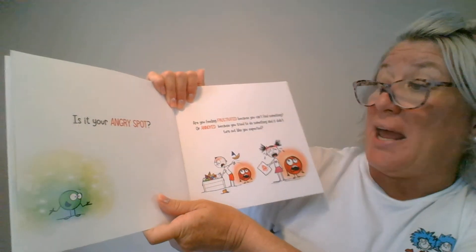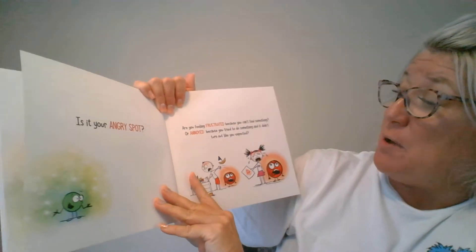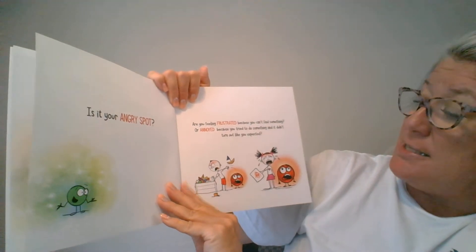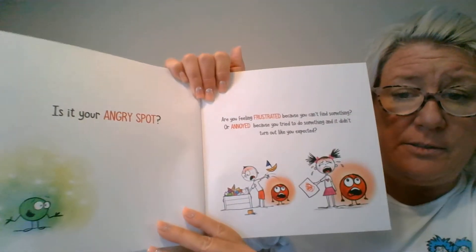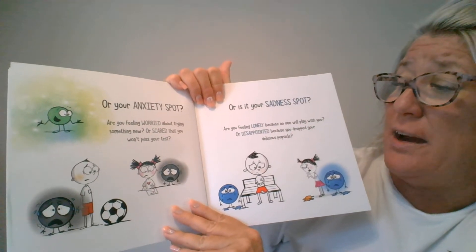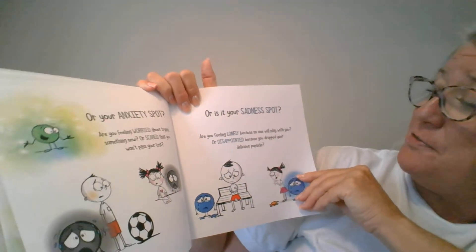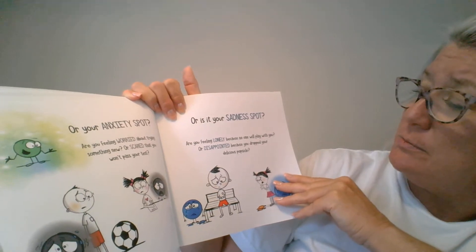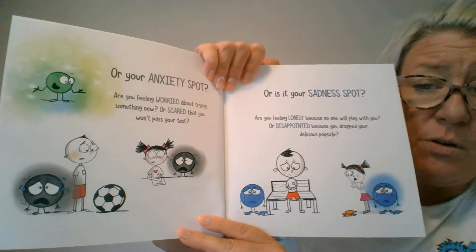Is it your angry spot? Sometimes you might feel angry — are you feeling frustrated because you can't find something, or annoyed because you tried to do something and it didn't turn out like you expected? Or your anxiety spot — are you feeling worried about trying something new, or scared that you won't pass your test? Or is it your sadness spot — are you feeling lonely because no one will play with you, or disappointed because you dropped your delicious popsicle? Those are all emotions.